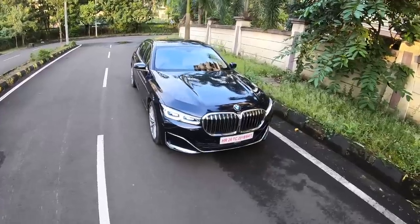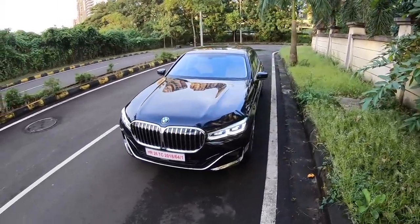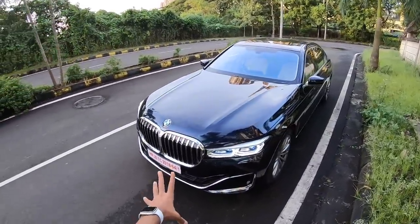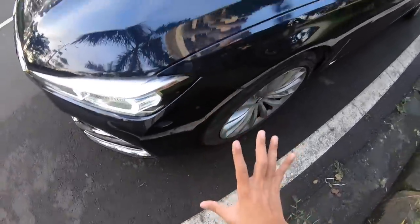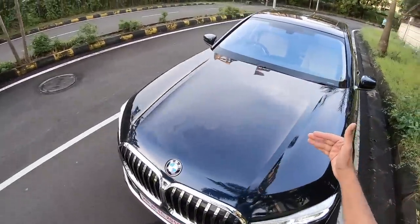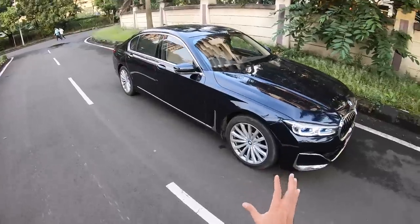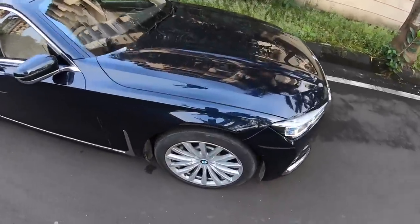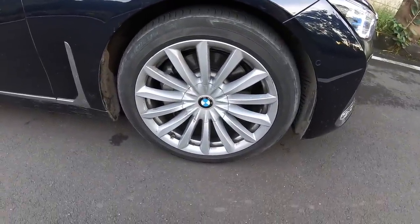Just look at the car. Obviously some people might like it, some people might not, but definitely that massive grille grows on you with time. Lot of chrome treatment and you see BMW Laser is written right there. The hood is really long. The size of this car is massive. It's running on 19-inch wheels. This is the Design Pure Excellence trim and the front tire size happens to be a 245-45-19.